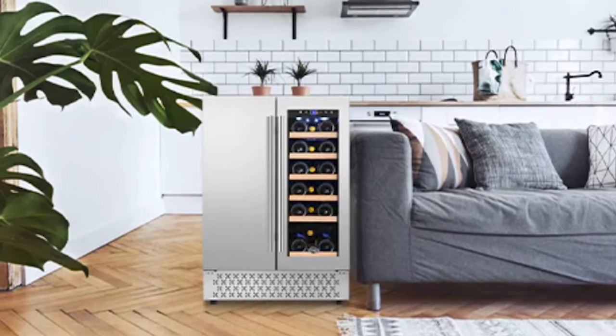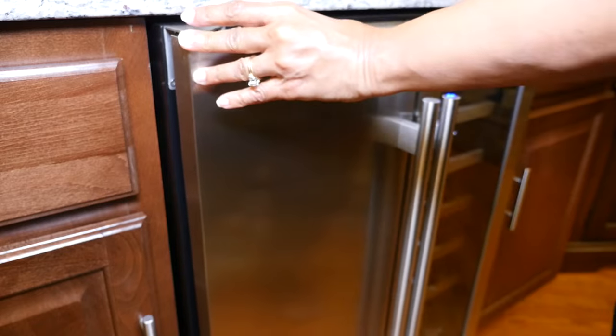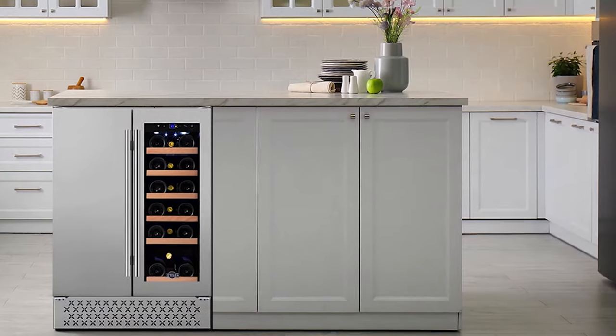It looks really great as a freestanding unit, but since it's a standard size, of course it can slide right in under your countertop as a built-in.